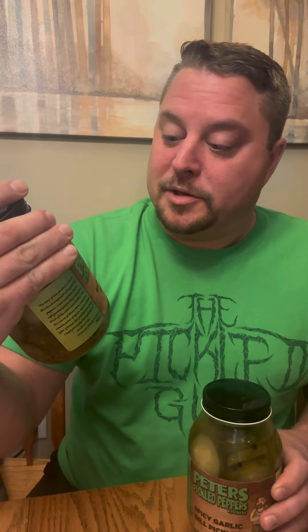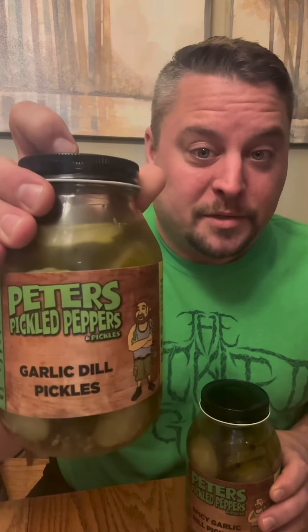I will leave Peter's Pickled Peppers and Pickles' information in the description — try to say that really fast. Until next time, we'll see you later. I have some more stuff to do of theirs as well.